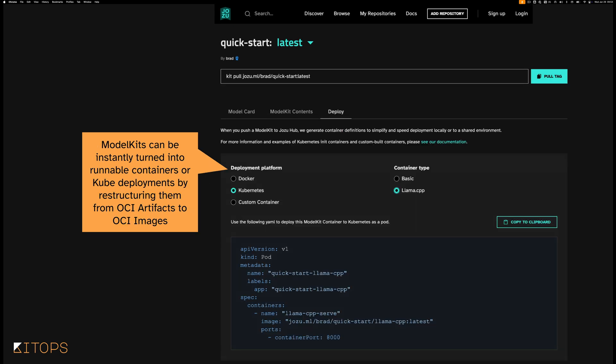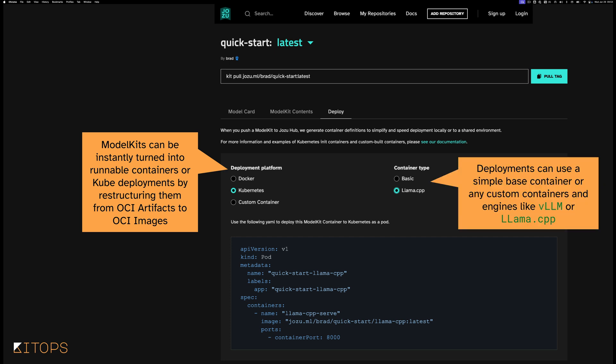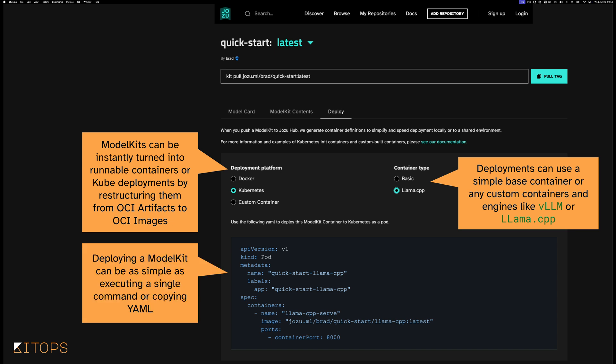Flipping over to the deploy tab, this is even more interesting and powerful — by using an OCI artifact, it's relatively easy to convert this into a runnable container. It needs to be turned into an OCI image, but that's fairly trivial. In this case, we can choose between a basic container type or LLAMACPP. This particular model is an LLM and we're going to be using LLAMACPP. We're expanding over time to include VLLM and other container types. I chose Kubernetes, so I get a Kubernetes deployment YAML — it's just a matter of copying and pasting. If I had chosen Docker, I would just get a Docker run command to pull my model kit directly from the hub.